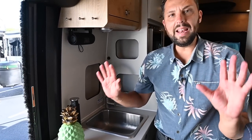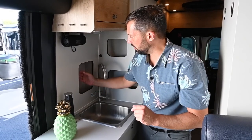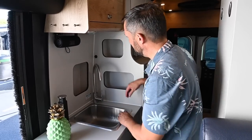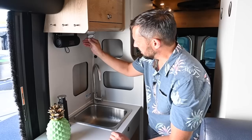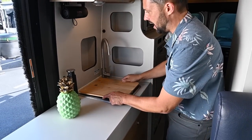Airstream doesn't waste any space — there was a void here that they utilized for spices, hot sauce, and other small items. There are multiple storage pockets throughout. I've been selling Airstreams for 20 years and I'm always super excited when they come out with new products. I've been waiting for this one for a very, very long time.